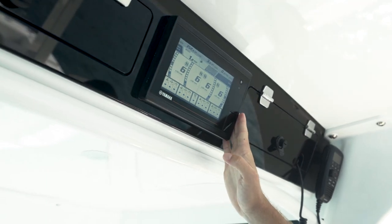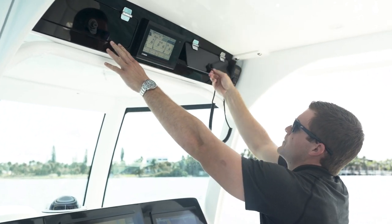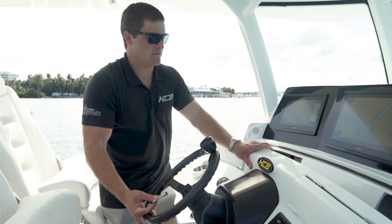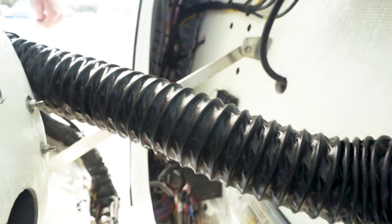You have your C7 screen for your Yamaha gauges up here and then storage boxes on either side. Both of these boxes also lock by inserting a key into each panel. This entire dash can open up where you have access to all your wiring and main switch panels.